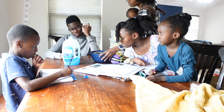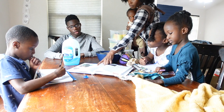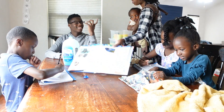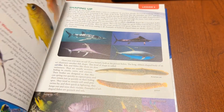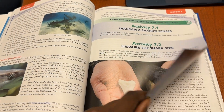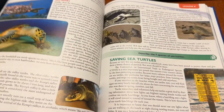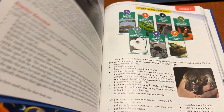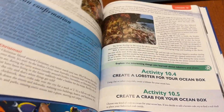Apologia's Swimming Creatures of the Fifth Day is a Charlotte Mason style living book with 14 lessons, and each lesson takes approximately two weeks to complete. The updated second edition has new and updated content, an additional lesson, a fresh design layout, revised lesson order, beautiful images and visuals, and new activities. They offer a very engaging audio book which is great for students who learn best when they can hear.